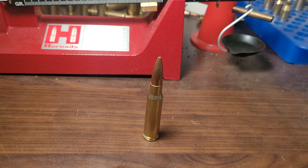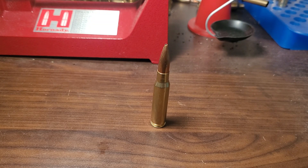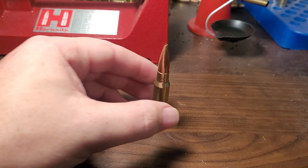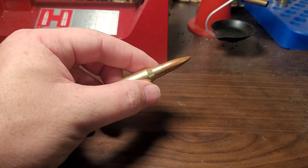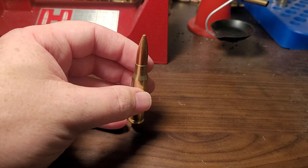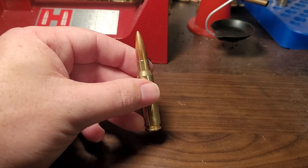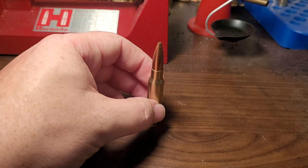For 70 years, the .308 Winchester has been the standard in the hunting world and the military world. It's the definition of efficiency and what I would say is hitting above its weight. It's such a mild-mannered cartridge that is just your do-it-all cartridge. It's taken countless elk, moose, deer, antelope — it really can do it all, and it's very mild-mannered.